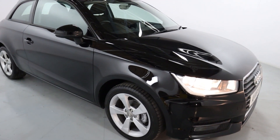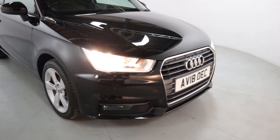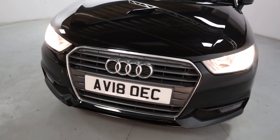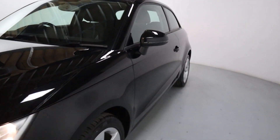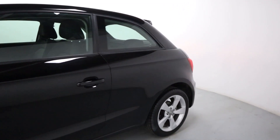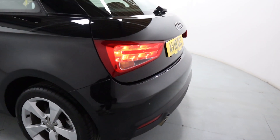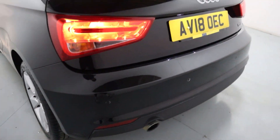It's got this nice gloss black paintwork and beautiful looking alloy wheels. Really nice looking front end as well, with the big Audi badge in the centre and the chrome grille surround. As we come round to the side and rear, you've got a little bootleg spoiler and a nice short rear end making it easier to park, aided by its rear parking sensors.